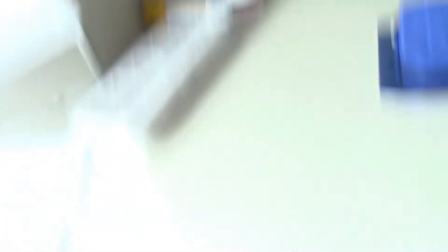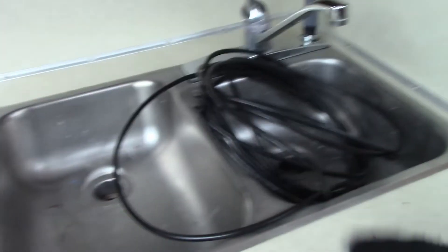There's a fridge. We might install a microwave here. And another sink.